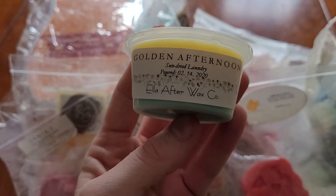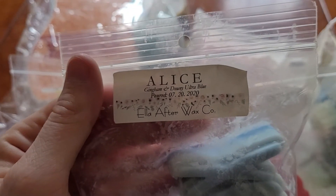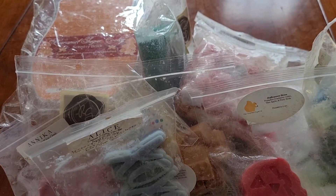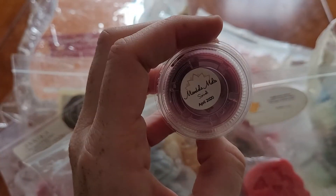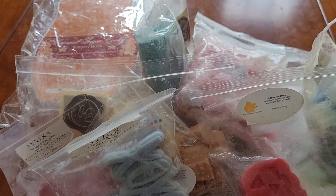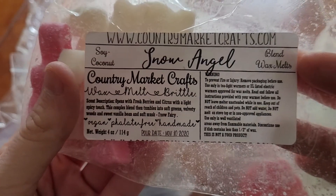Ascent shot from Ella After — Golden Afternoon, which is sun-dried laundry. Alice from Ella After — gingham and downy blue ultra. Ascent shot in Spinelli from Mandala Melts, which is strawberry soda. Some more Country Market Crafts — Snow Angel, which is just a snow fairy type.